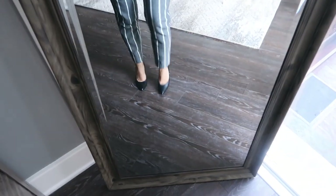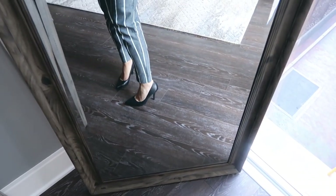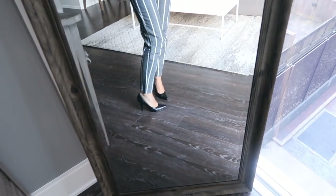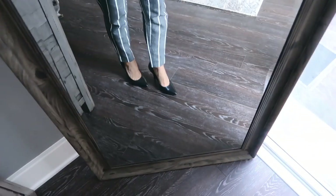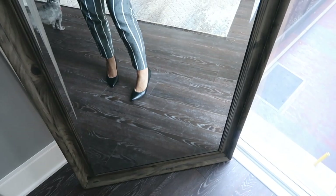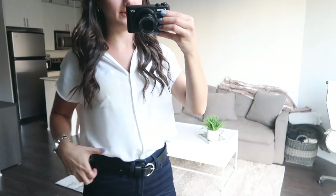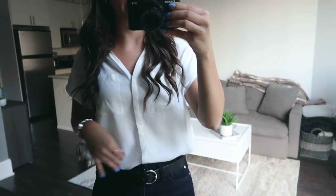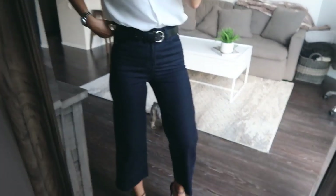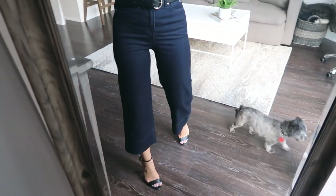I decided to also put on a pair of black pumps from Nine West just to show another way of wearing this outfit, although I tend to go for more practical shoes since I live in downtown Toronto and a lot of walking is required. I wanted to show another way to pair this plain white blouse to make it a little bit more casual but still cute — something I could wear on a Friday in my office.